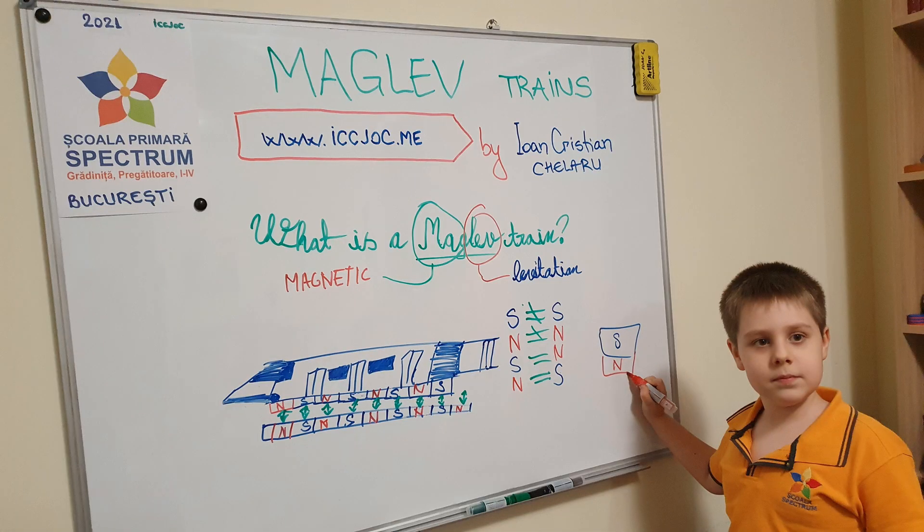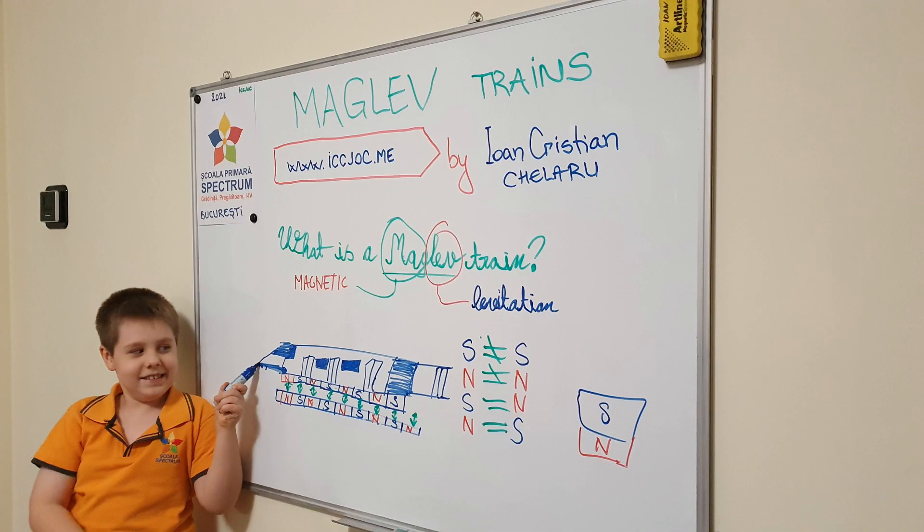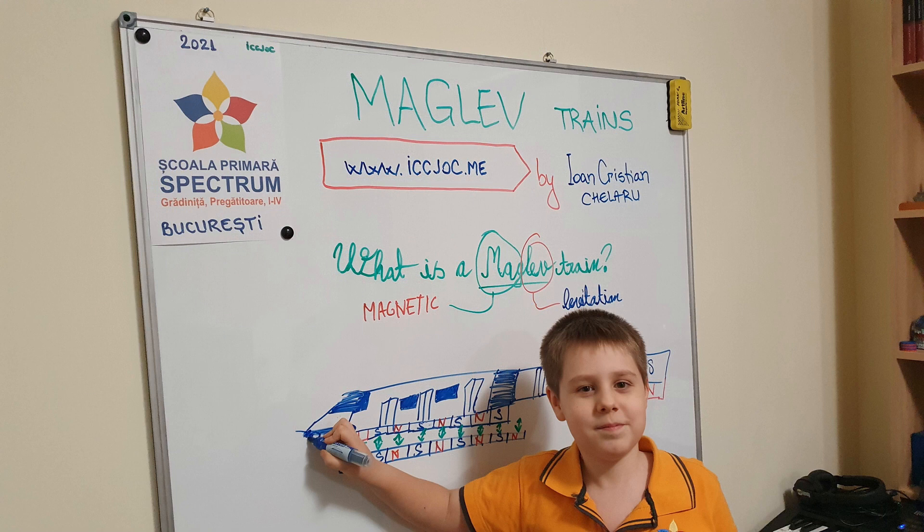Since my early years, I have had a crush on trains, from the ground metro to NDR. So I'm so excited to present you my project called Maglev Trains — past, present and future.